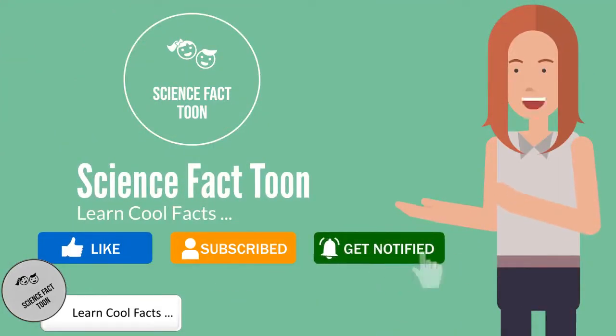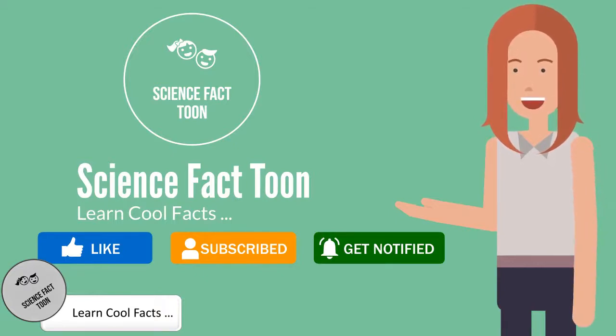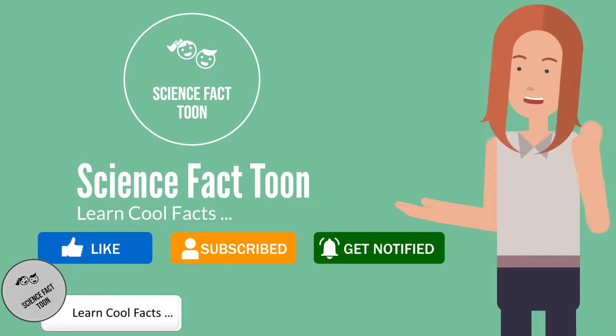Welcome to Science Fact Toon. Here you will learn cool science facts. If you like our videos please like, share and subscribe. Thank you for your support, now let's get into the video.